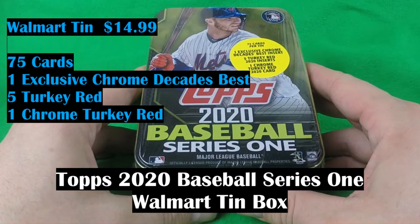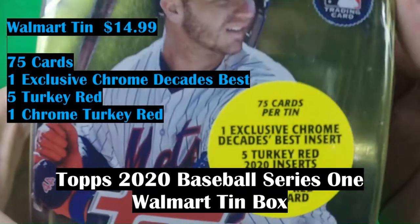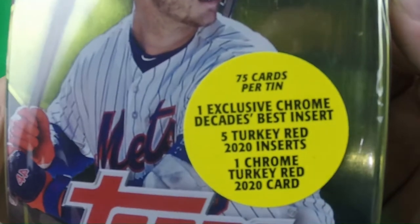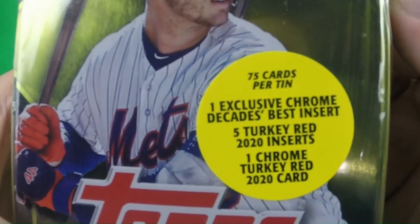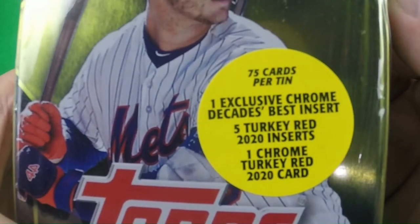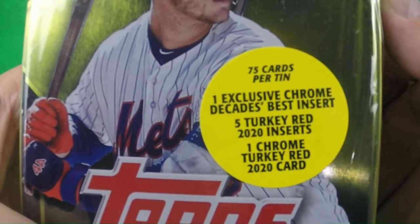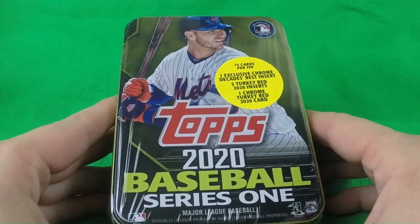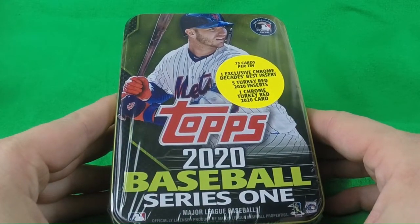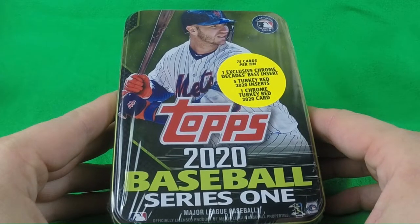A 2020 Baseball Series 1 Walmart 10. Here you can see 75 cards per 10, one exclusive Chrome Decades Best insert, five Turkey Red 2020 inserts, and one Chrome Turkey Red 2020 card. There are six players: Alonzo, Trout, Betts, Bellinger, Judge, and Vladimir Guerrero Jr.